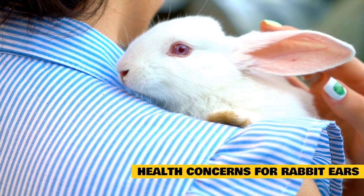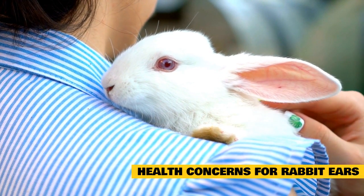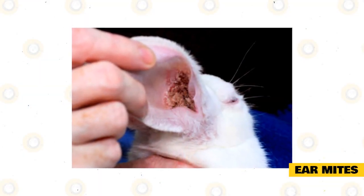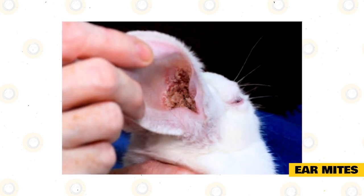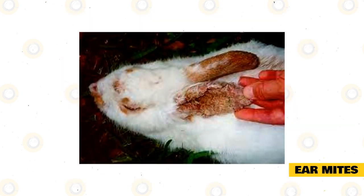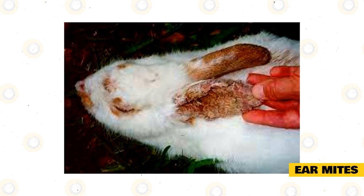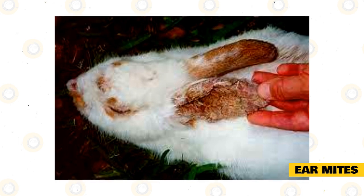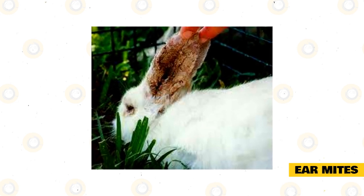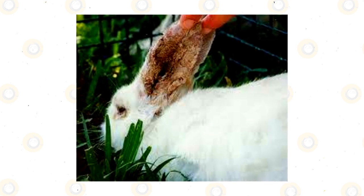While rabbit ears are amazing organs that play an important role in their day-to-day life, they are also susceptible to some dangerous infections. The outer ear can be infected by a parasite known as ear mites. These tiny insects climb into the rabbit's ear canal and cause painful crusting. If left untreated, this infestation could result in a much more serious ear infection. Symptoms of ear mites include excessive scratching at their ears, frequently shaking their head, thick brown crusting on their ears, scratch marks or thinning fur on their ears, drooping ears, and inflamed ears. Ear mites are spread through contact with another infected animal, so the best prevention is to wash your hands and clothing before handling your rabbit — especially if you have interacted with another rabbit.